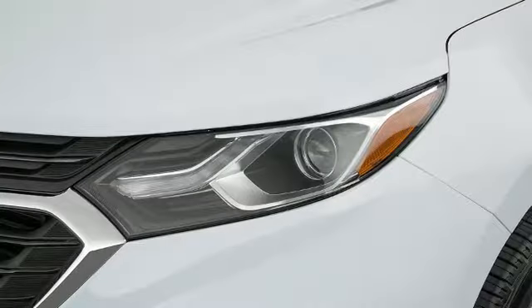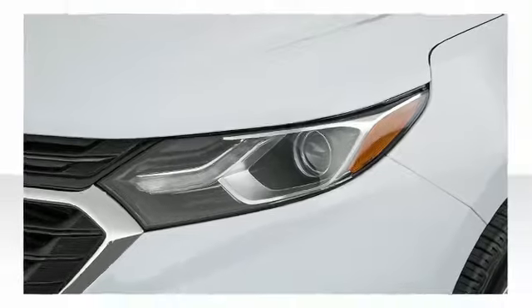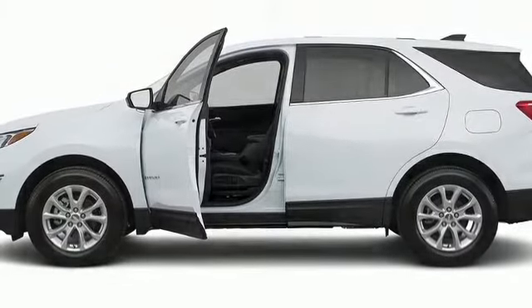Rear-view camera assist, side blind zone alert, lane keep assist, front park assist, and brake assist technology provides extra pressure when applying the brakes. The 2018 Chevrolet Equinox — upping the standards associated with midsize SUVs.